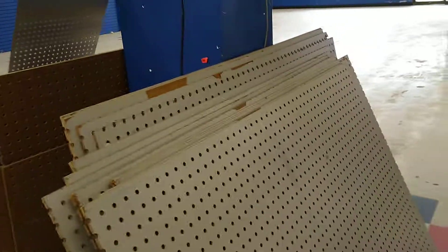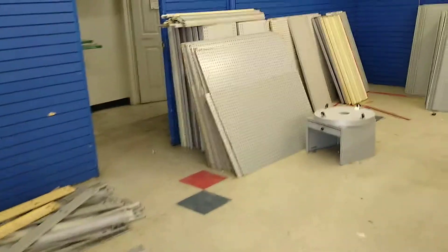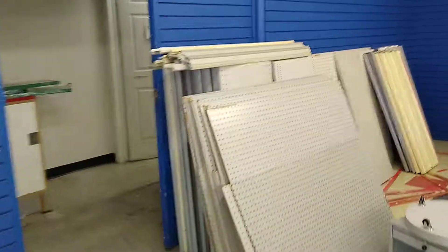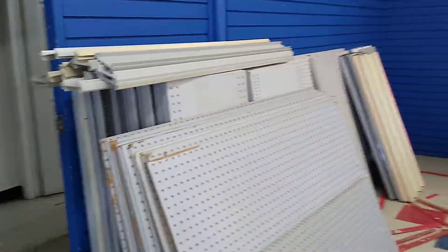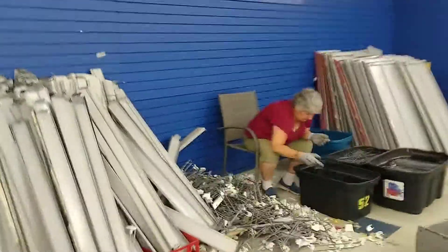We're taking all these pegboards because flea market booth vendors use them to hang their stuff on. We're going to sell each pegboard — maybe five bucks for the small ones, ten bucks for the big ones — and include some hooks to go with them. This Saturday and Sunday, lots of pegboards, still making money non-stop.